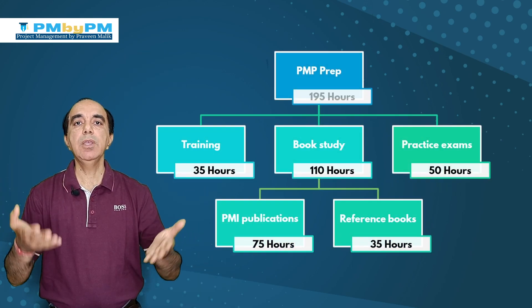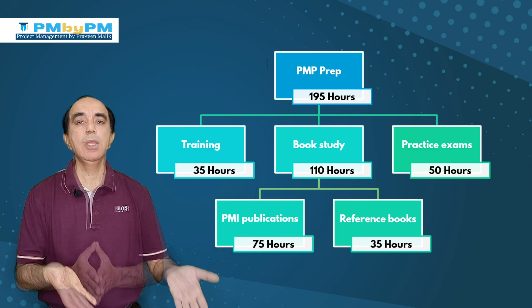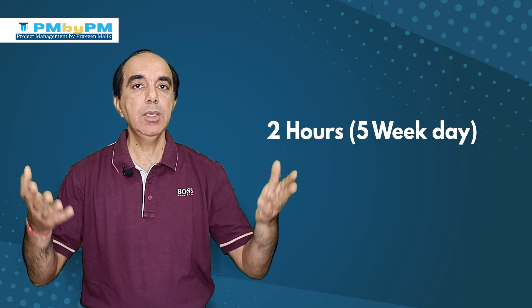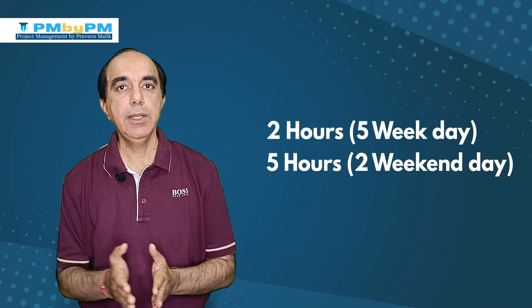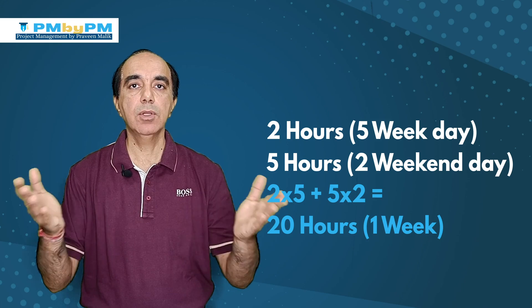If you total up these figures, it comes out to about 195 hours on the higher side. Your preparation time could be less or more than 195 hours, but generally most people require somewhere between 150 to 200 hours. To translate this into weeks: if you devote 2 hours on each weekday and 5 hours on each weekend day, that's 20 hours per week. Dividing 200 by 20 gives you approximately 10 weeks, though some people do it in 6 weeks and others need 12 to 16 weeks.